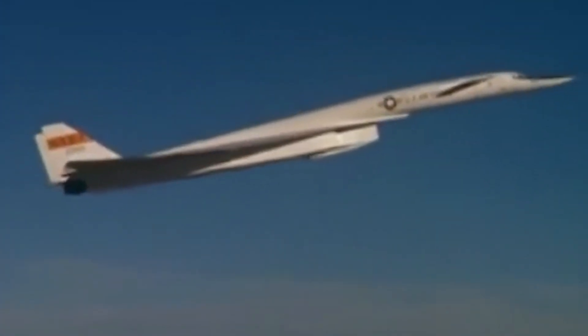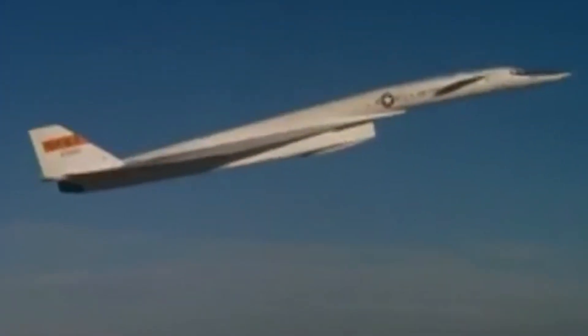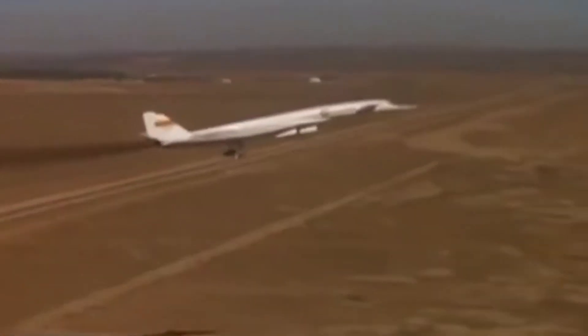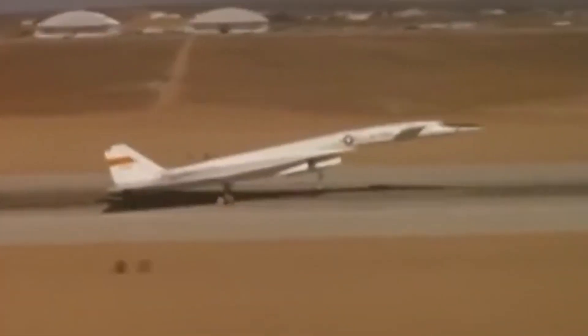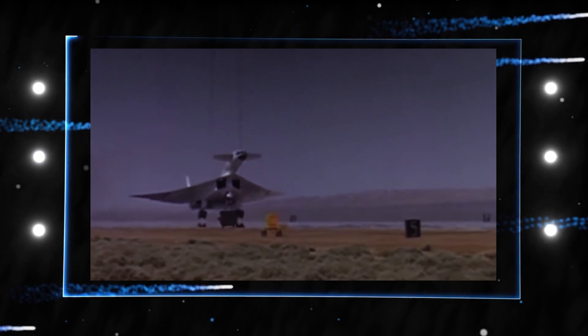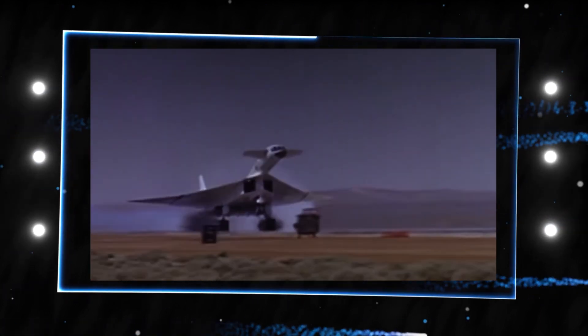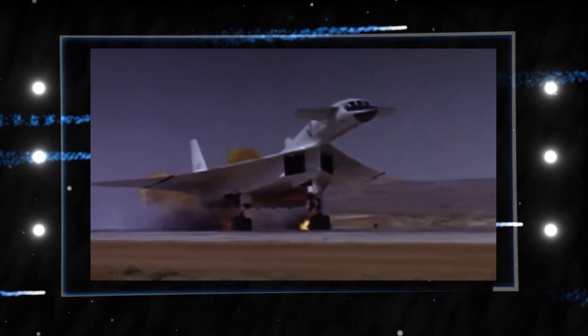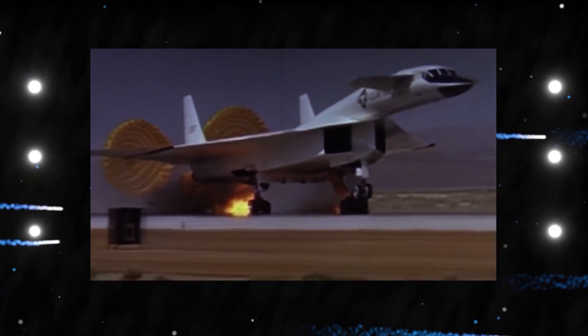AV1 arrived in May 1964, followed by AV2 in October. AV1 made its first flight on September 21, 1964. However, it was hampered by one engine failure and an undercarriage warning, forcing the crew to fly the enormous aircraft with its landing gear down. Furthermore, upon landing, the rear wheels along the port side of the aircraft locked in place, causing their rubber to rupture and a flame to ignite — an ominous start to the long-running operation.